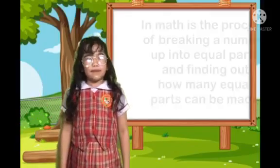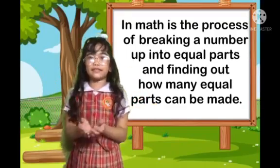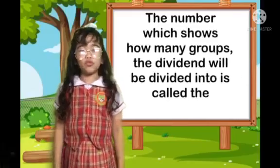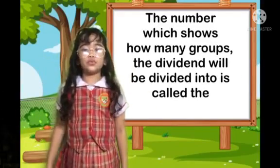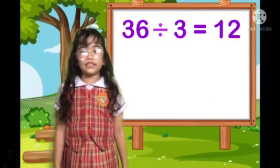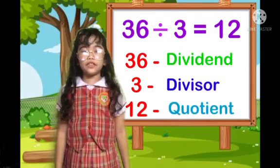Division. In math, it's the process of breaking a number into equal parts and finding out how many equal parts can be made. When dividing the numbers, the number that is being divided is called the dividend. The number which shows how many groups the dividend will be divided into is called the divisor. And finally, the number that you end up with is called the quotient. 36 divided by 3 equals 12. 36 is the dividend, and 12 is the quotient.